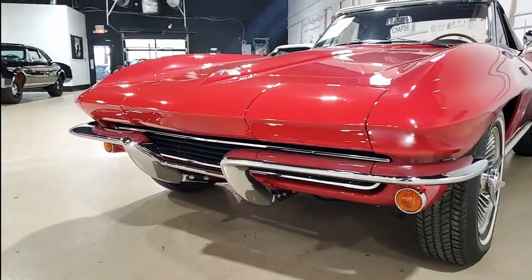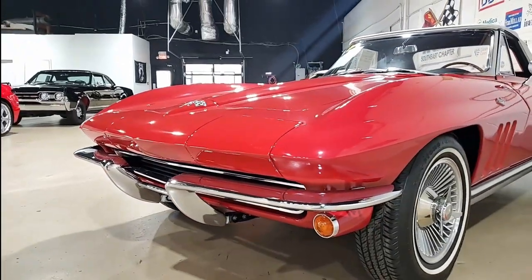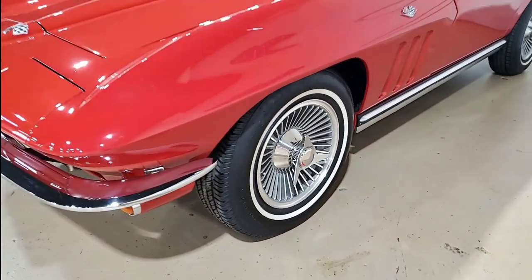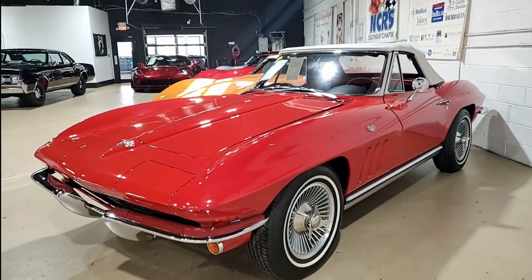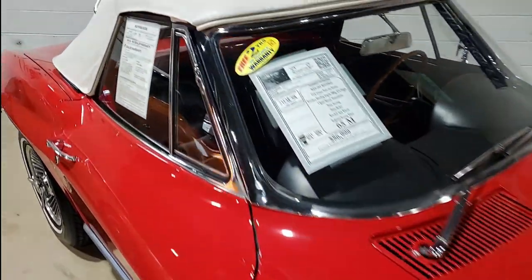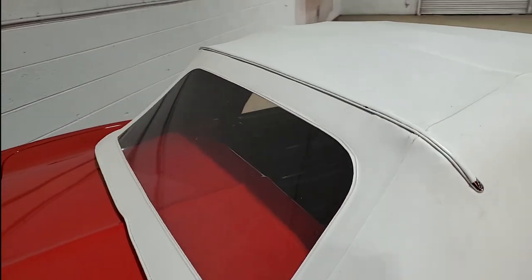This is a body-off restored 1965 Corvette convertible that is in very nice condition. It comes with desirable power steering, power brakes, and those knockoff style wheels among other features. It also boasts a rebuild of the engine and transmission in 2022.